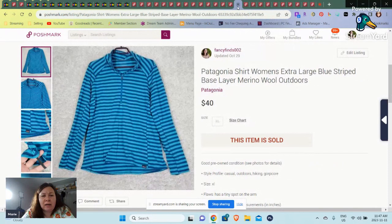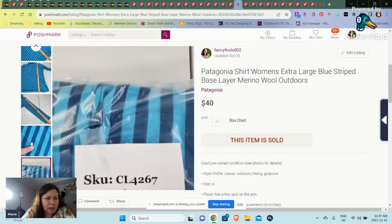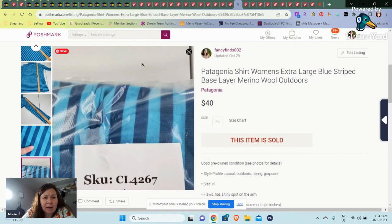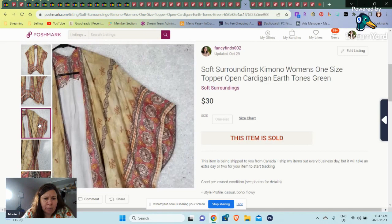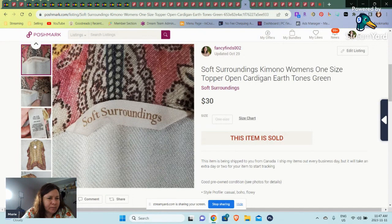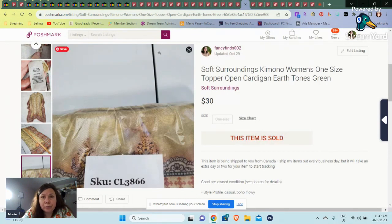Over to Poshmark US. Here is a Patagonia extra large shirt for a woman — get your thumb hangers there. It had a little stain, a tiny spot, and that was a newer listing. Here we have a Soft Surroundings — I have been a little more picky but I'm picking it up. This is like an open cardigan type, a kimono-looking thing. I was hoping for a little more just because of the style, but I took an offer of $30. This one was around for a while — about 3,800 days.